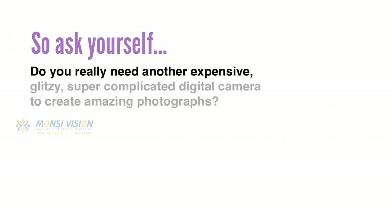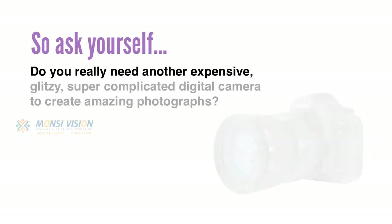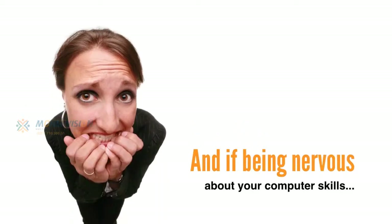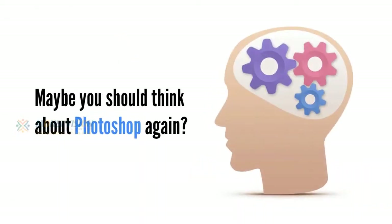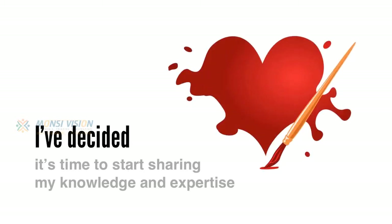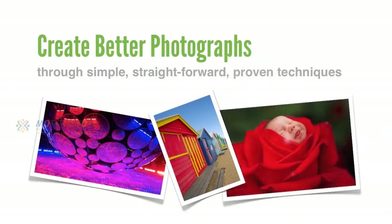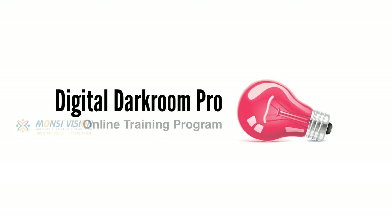So ask yourself: do you really need another expensive, glitzy, super complicated digital camera to create amazing photographs? And if being nervous about your computer skills is stopping you, maybe you should think about Photoshop again. After years of working in the photographic industry, I've decided it's time to start sharing my knowledge and expertise with those looking to create better photographs through simple, straightforward, proven techniques, which is why I created Digital Darkroom Pro — an online training program where I reveal industry secrets that will give you an unfair advantage over your competition.